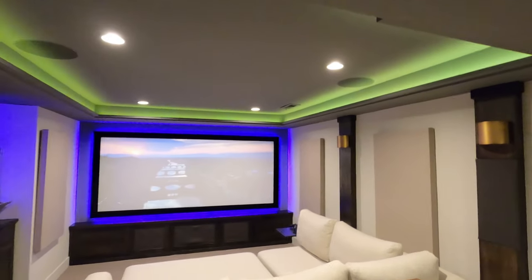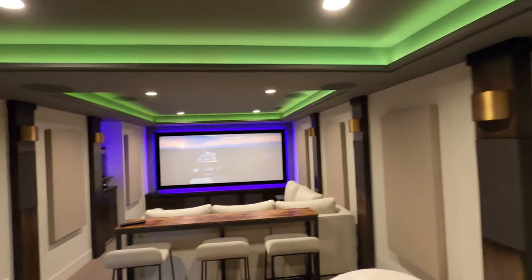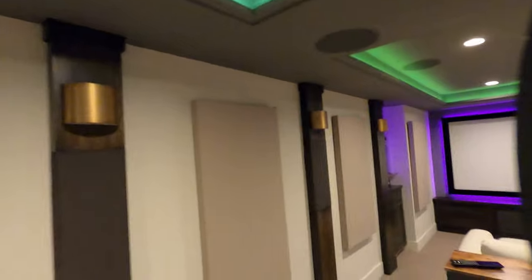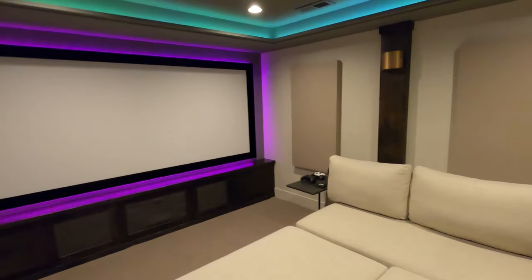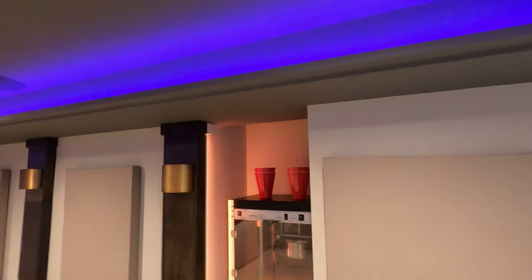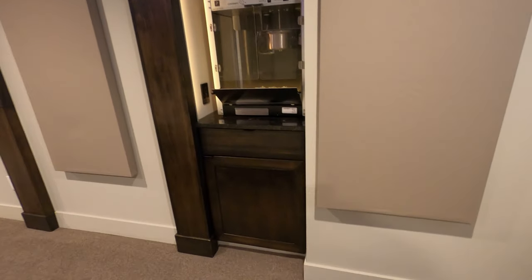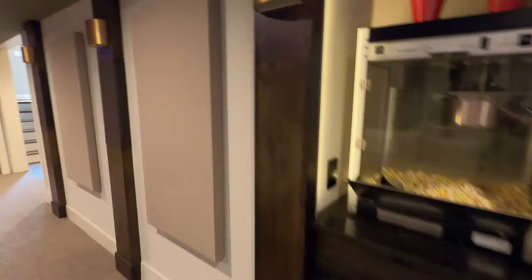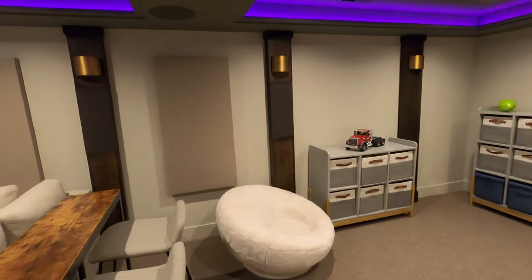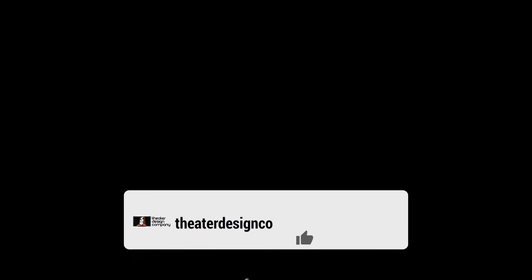The projector is a JVC NX7 with a panel that pops down for service — changing the filter, doing any adjustments or tuning. Walking up here you've got an RTI remote control, a little cubby for the popcorn machine that's backlit, and a Lutron Pico LED light control so you can turn that on and off independently. Overall just a super cool room.